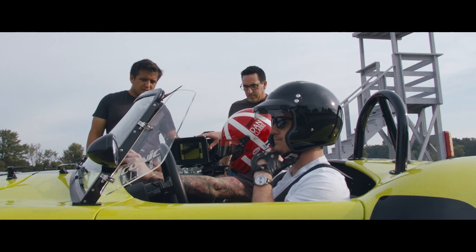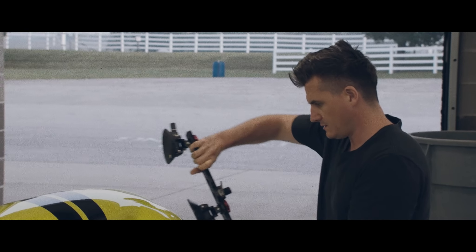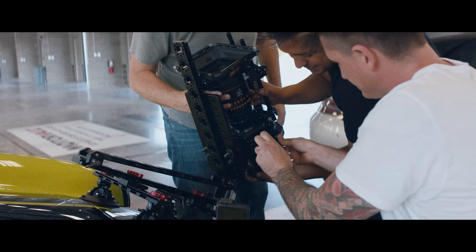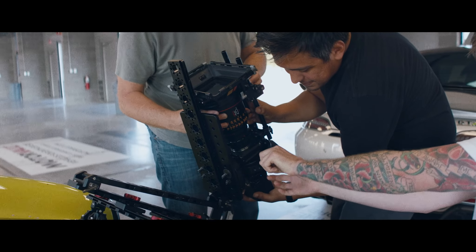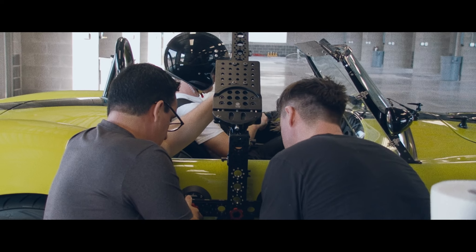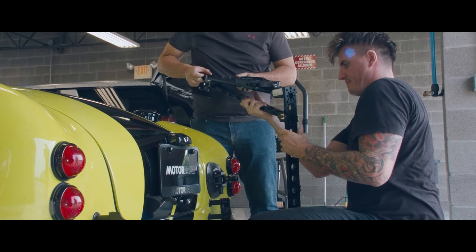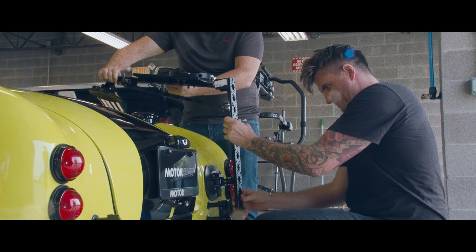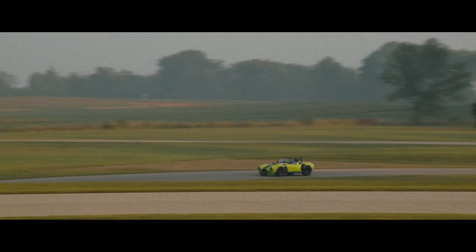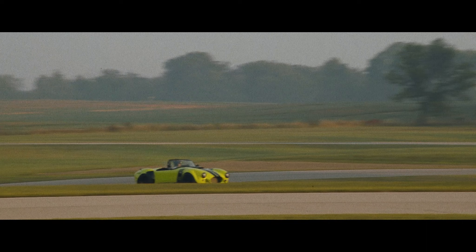Coupled with the POV mount was Tilta's Hydra Alien car kit, and between those two there was nothing we couldn't really get. Whether we wanted a certain angle hanging off the side of the car, the top of the car, or the back — we could work the system to get almost anything we wanted. These modern tools, from the camera to the lens itself, and what POV and Tilta make — these companies are constantly pushing forward with ideas to hand down to filmmakers.